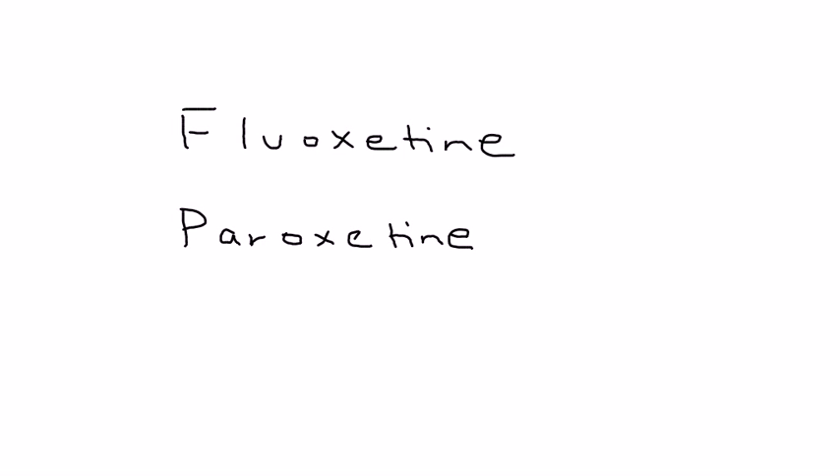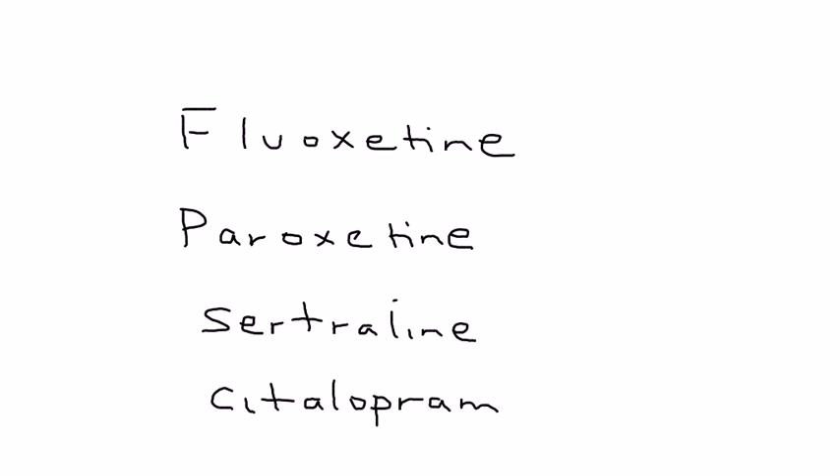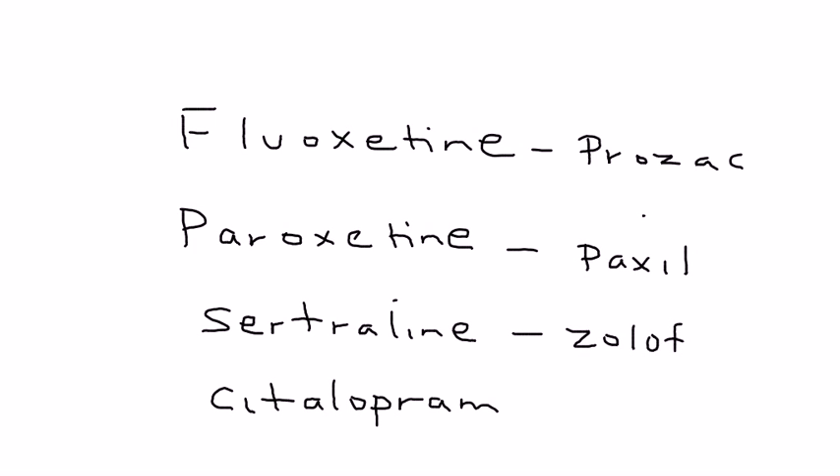Some of the more common SSRIs include fluoxetine, paroxetine, sertraline, and citalopram — these are all generic names. The brand names differ from country to country, but in North America: Prozac is fluoxetine, Paxil is paroxetine, Zoloft is sertraline, and Celexa is citalopram. These are very commonly prescribed medications.